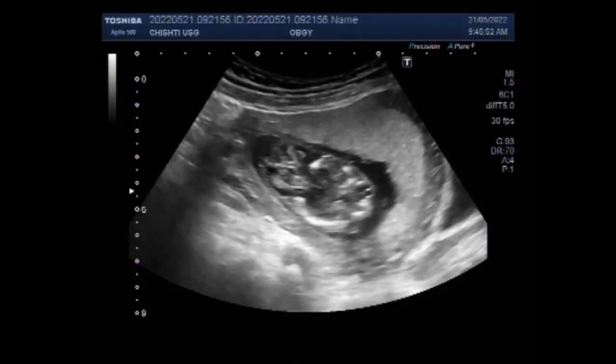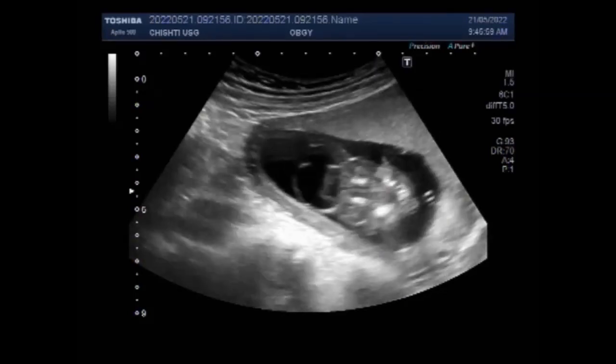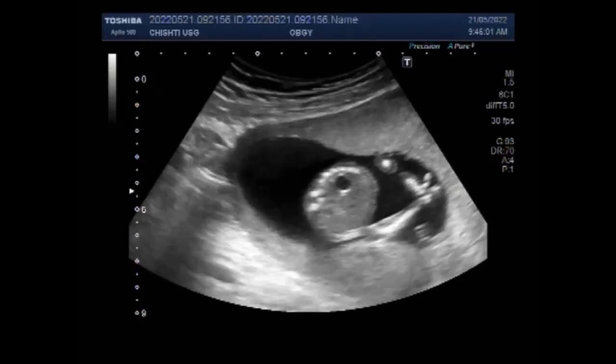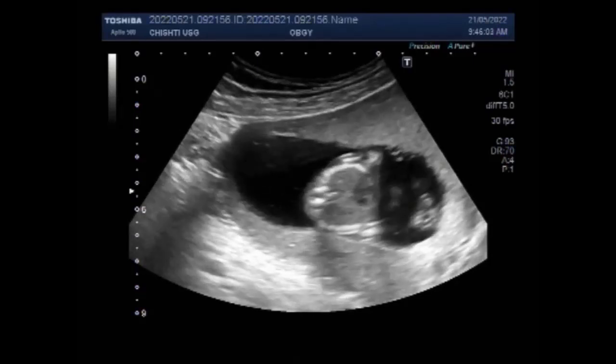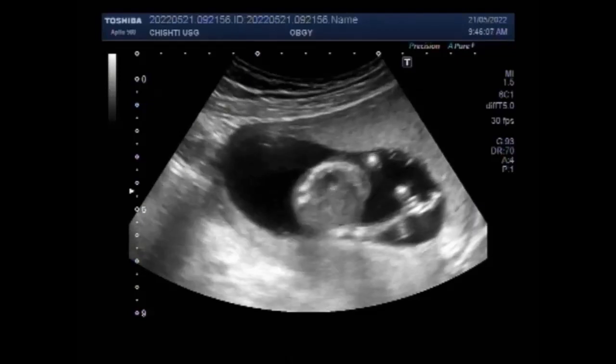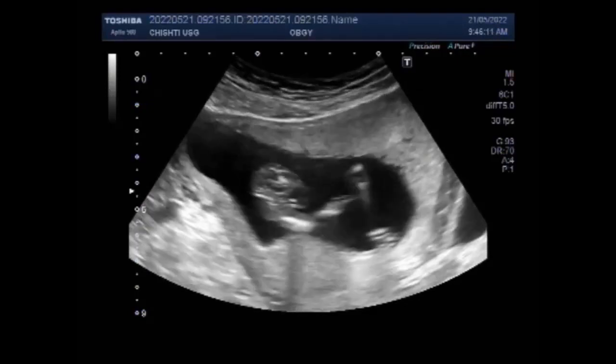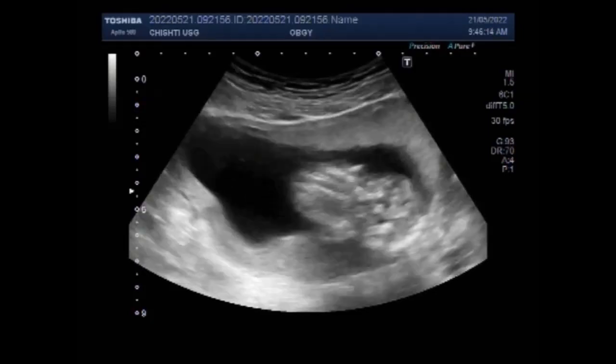A routine ultrasound during pregnancy can discover cystic hygroma. At about 10 weeks of pregnancy, ultrasound shows some babies to have more fluid than normal at the back of the neck. This fluid appears as a large clear space referred to as increased nuchal fold, nuchal thickness, or nuchal translucency.